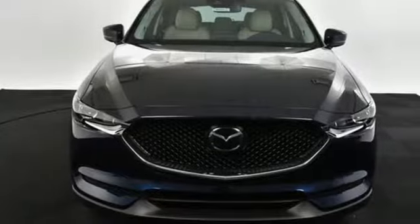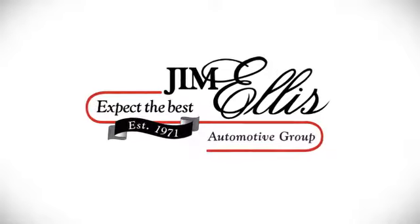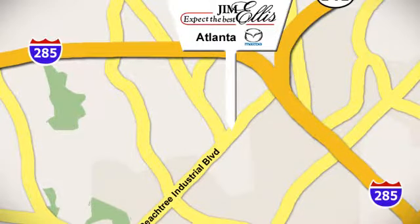For all the things that drive you, there's Mazda. Take it for a test drive today. Contact Jim Ellis Mazda of Atlanta today or stop on by. We're conveniently located at 5855 Peachtree Industrial Boulevard.